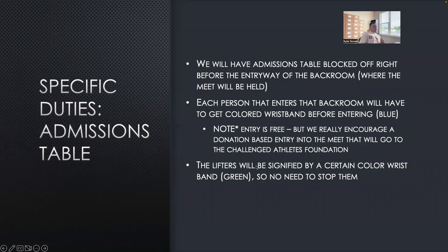Going on to specific duties — the admissions table. We're going to have the table blocked off right before the entryway. Each person that enters, whether family or friends, will have to have a colored wristband so we can keep account of how many people are going in and out. It is free entry, but this is a charity powerlifting meet, so we really encourage whoever is at admissions to politely say, 'This is going to the Challenge Athletes Foundation — we'd love for you to make a donation.' We'll have a QR code right beside y'all. The goal is to raise as much money for this charity as possible.